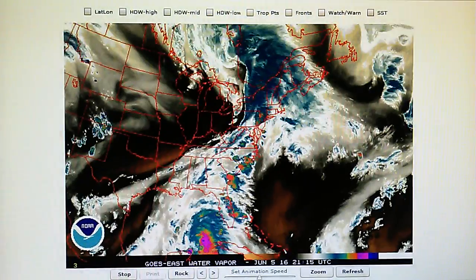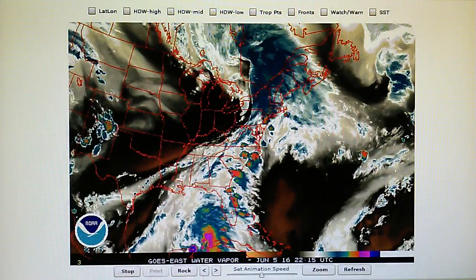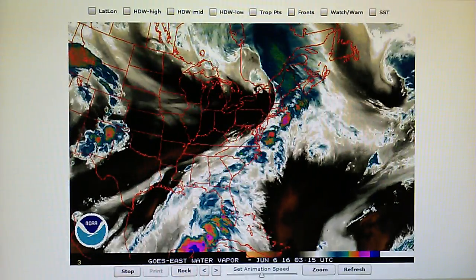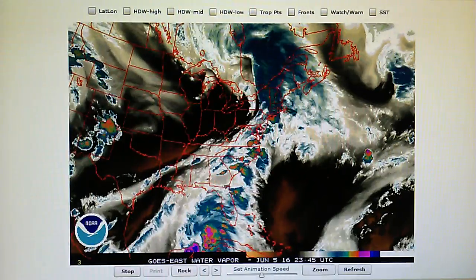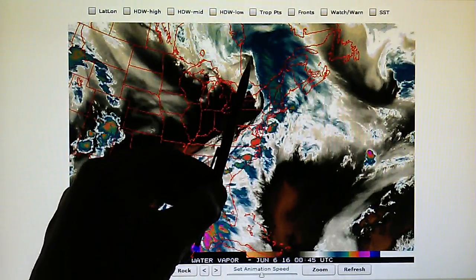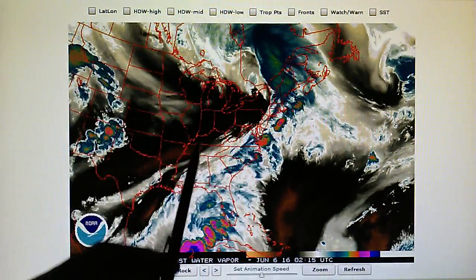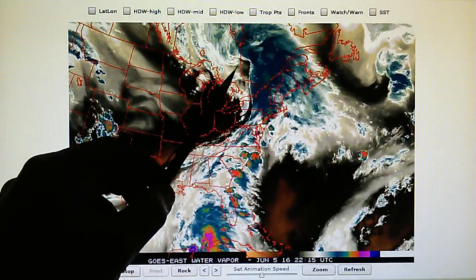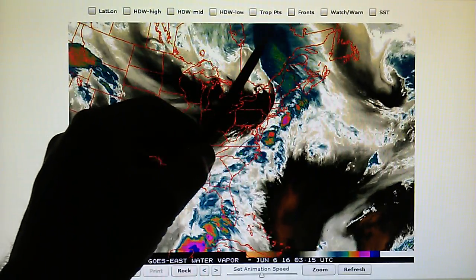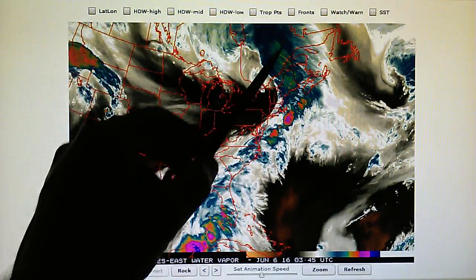Today is June the 5th, 2016 and we're watching the eastern US water vapor loop. We see a 990 millibar weather system right here just north of the Great Lakes area. This has a right angle forming on it from a transmitter, and that transmitter is applying heat and creating some clockwise rotation — right here at the corner you can see that clockwise rotation.